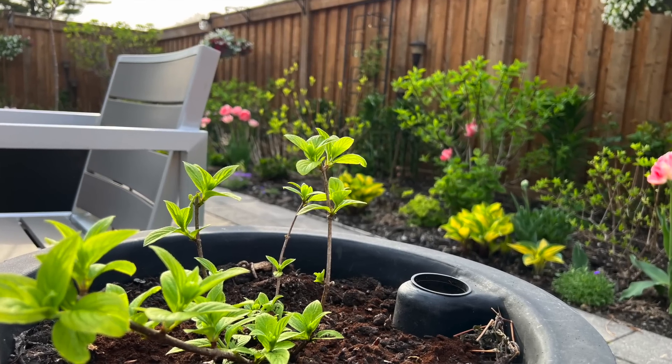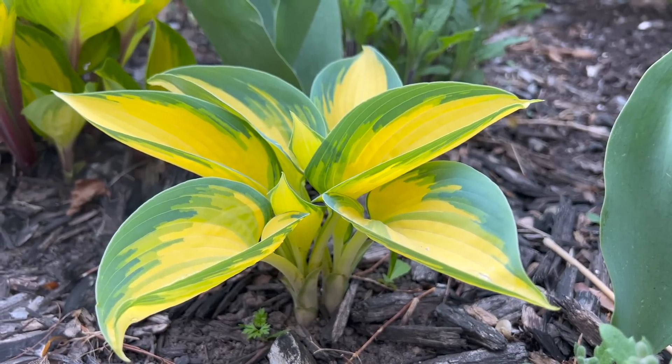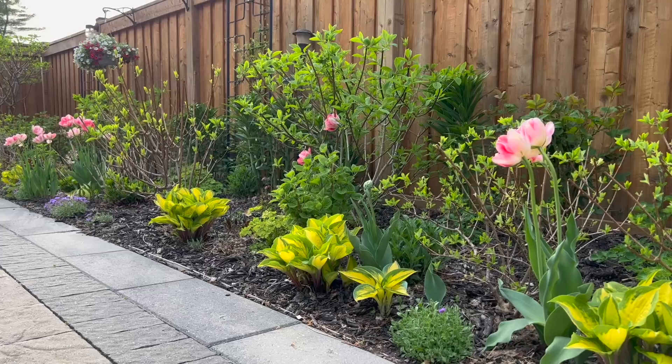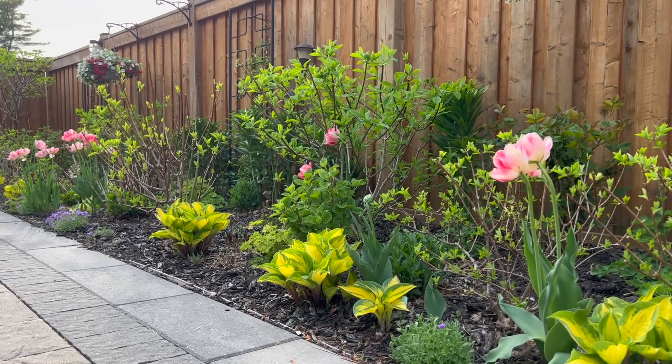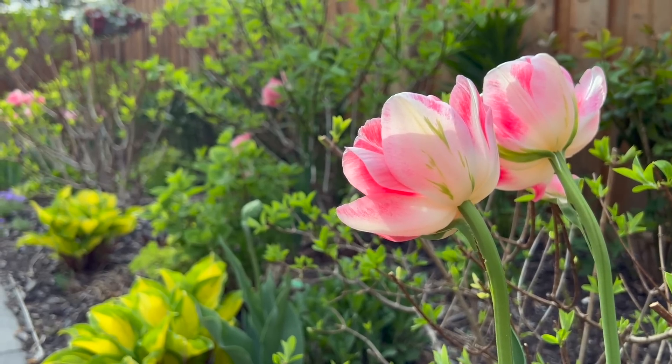So that pretty much concludes today's video. I hope you enjoyed it. I thought you would like to see how the garden looks in late spring so that you have some kind of reference to compare to later on in the summer. Thank you so much for watching. Have a good day wherever you are in the world. Take care, everyone. Bye-bye for now.